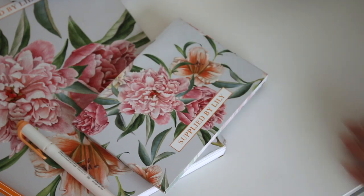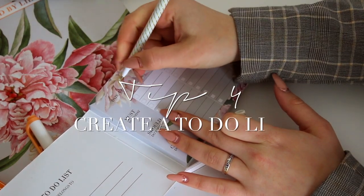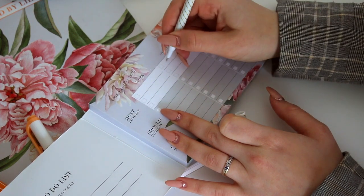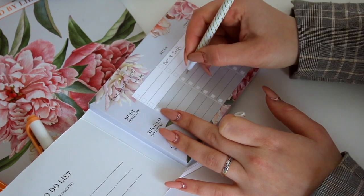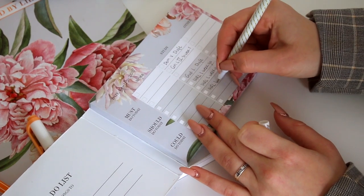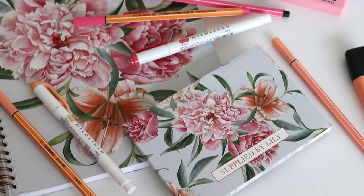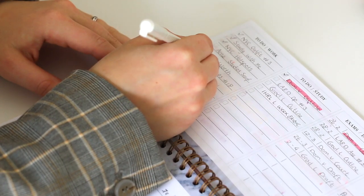Whenever I feel overwhelmed, I also like to create a to-do list in my Supplied by Lily to-do list. I'm the type of person with a very creative brain that feels like it's working 24/7 creating different ideas and things I have to do, and I can't always write them down in my weekly or monthly planning. I love this to-do list because it's like a mini schedule in one. It separates work, study, and other to-do's, and it also enables you to prioritize by writing items in the must-do, should-do, or could-do section. It's especially helpful when you feel overwhelmed by the amount of tasks you need to do.